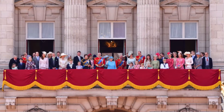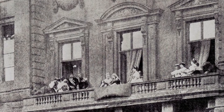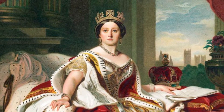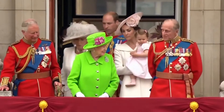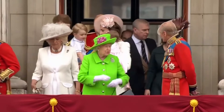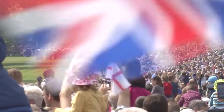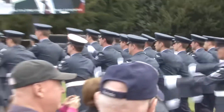The balcony of Buckingham Palace is one of the most famous in the world. The first recorded Royal Balcony appearance took place in 1851, when Queen Victoria stepped onto it during celebrations for the opening of the Great Exhibition. Since then, Royal Balcony appearances have marked many occasions, from the Queen's annual official birthday celebrations to watch the RAF fly past at the end of Trooping the Colour, Royal Weddings, as well as special events of national significance, such as the 75th anniversary of the Battle of Britain.